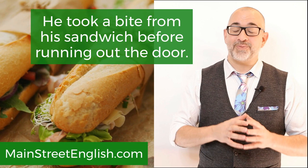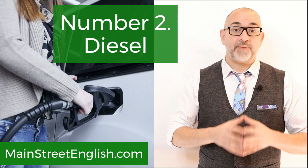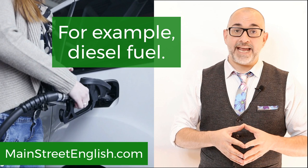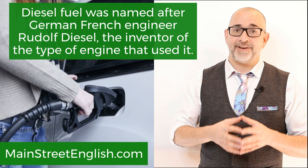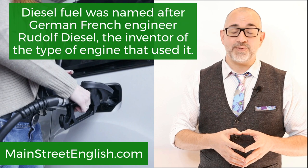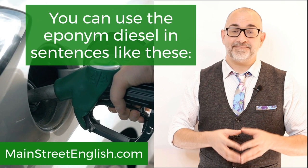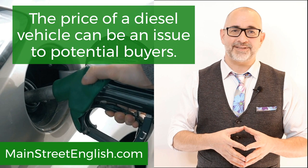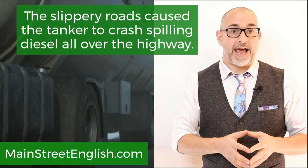Eponyms are also common in science. For example, diesel fuel was named after German-French engineer Rudolf Diesel, the inventor of the type of engine that used it. You can use the eponym diesel in sentences like these: The price of a diesel vehicle can be an issue to potential buyers. The slippery roads caused the tanker to crash, spilling diesel all over the highway. Nearly all the tractors operate on diesel oil.